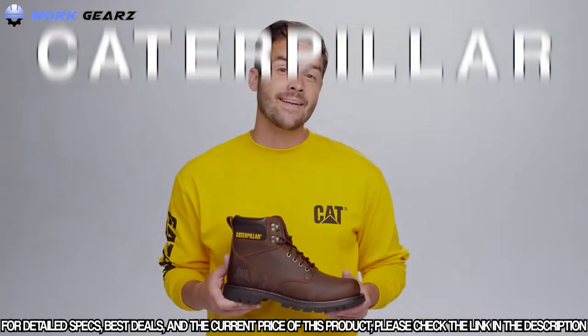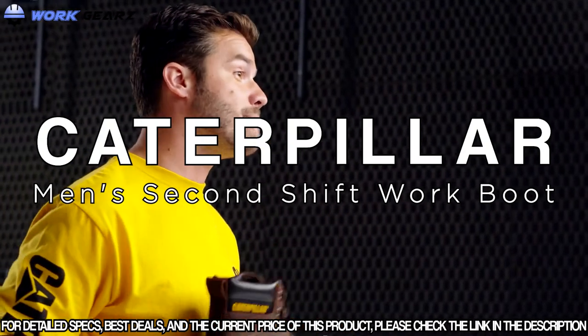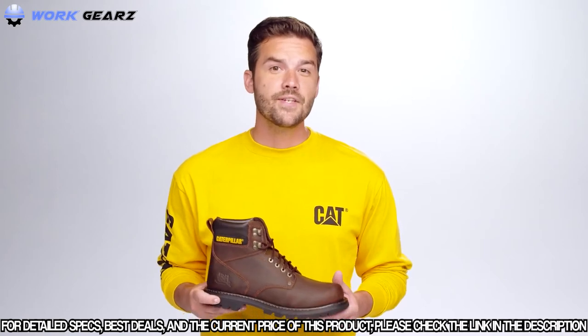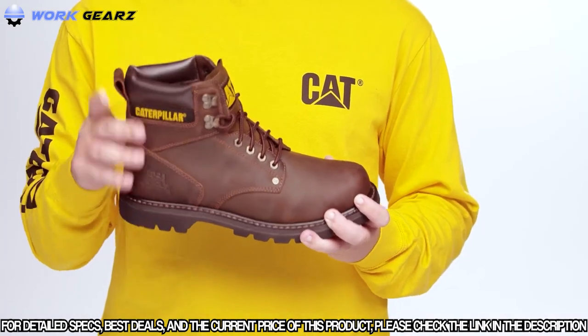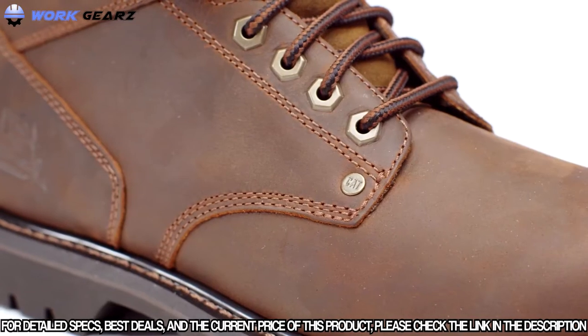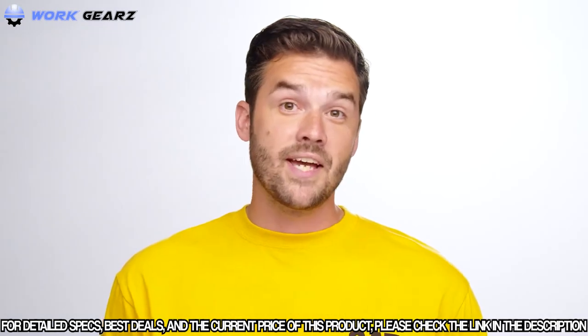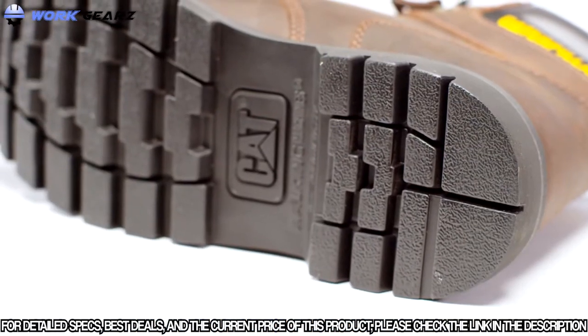This is our iconic Second Shift work boot. There are three things that make this an everyday must-have. First, it's tough. This six-inch work boot comes with proper Goodyear welt construction for extreme durability. The premium nubuck leather is long-lasting — some people say it even looks better with wear.